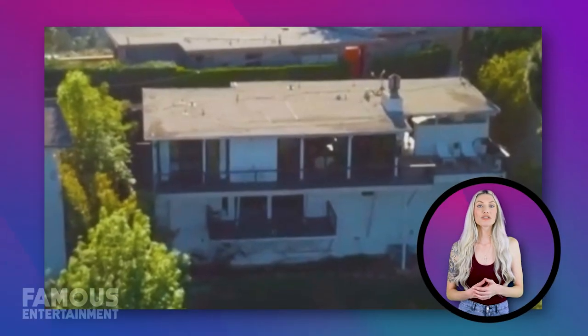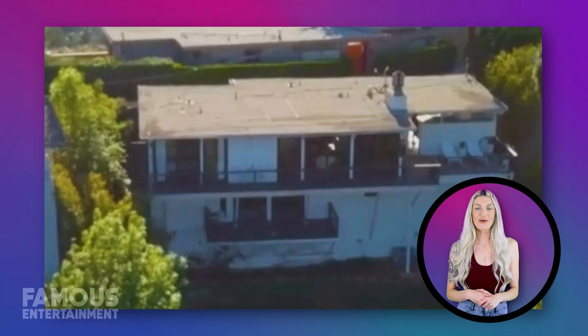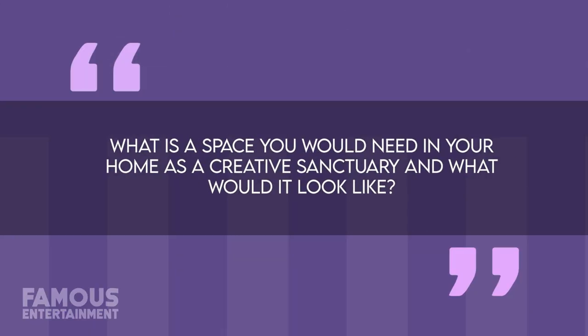That concludes our tour of Tina Shea's remarkable Hollywood Hills home, filled with music, art, and stunning views. Here's a question for you: what is the space that you would need in your home as a creative sanctuary, and what would it look like? Let me know in the comments below how you might craft yourself a creative space like Tina Shea did.